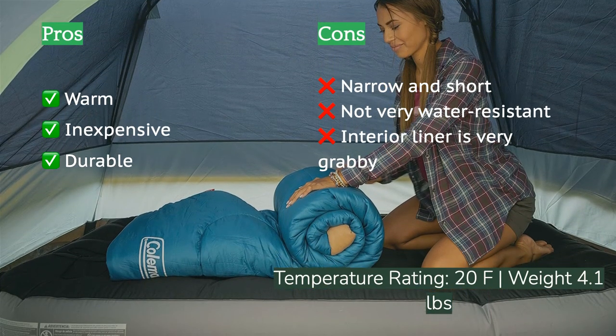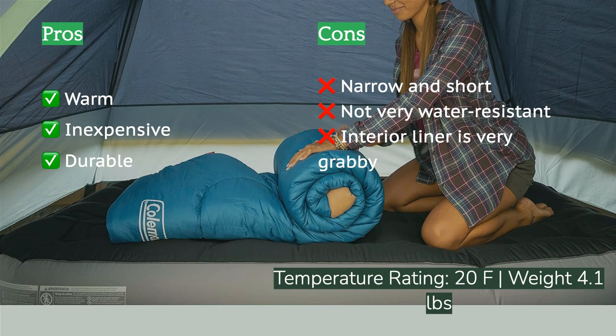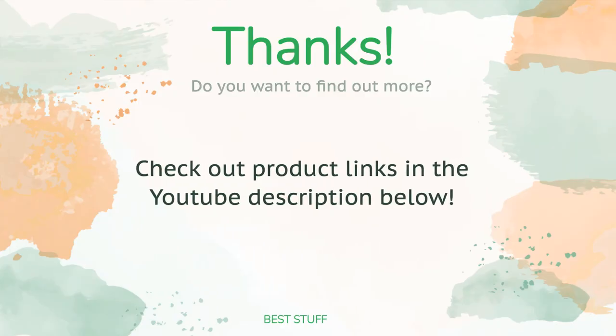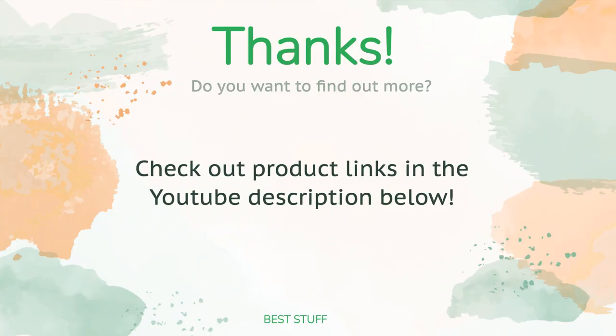This bag is narrow and short, so if you're broad-shouldered and above six feet tall we recommend a different bag. But for the average camper looking to spend a few nights under the stars each year, there aren't a lot of reasons to spend more when you can get this bag at this price.